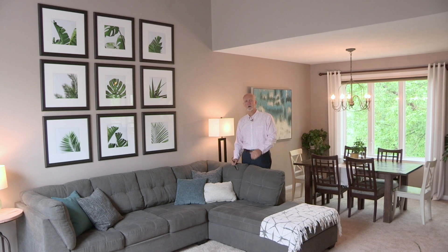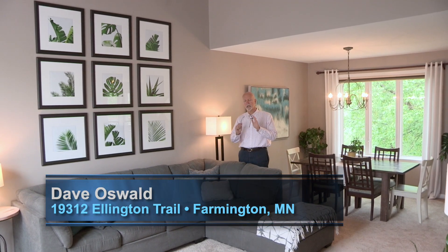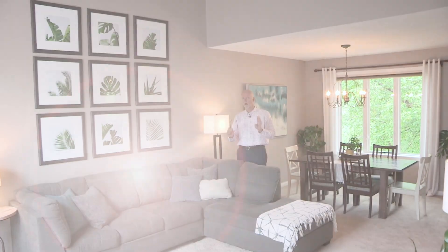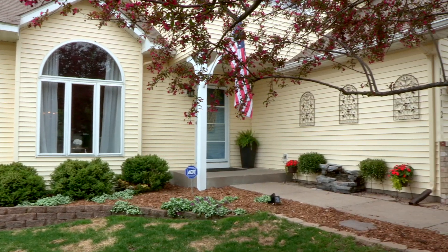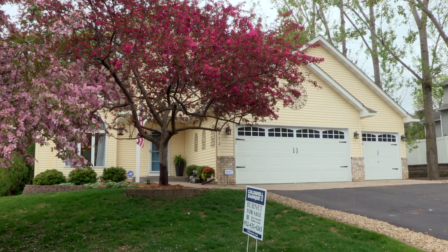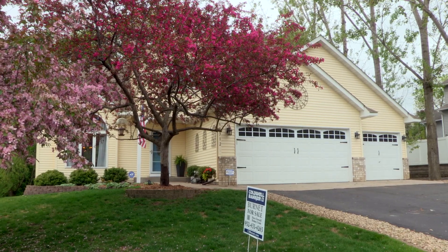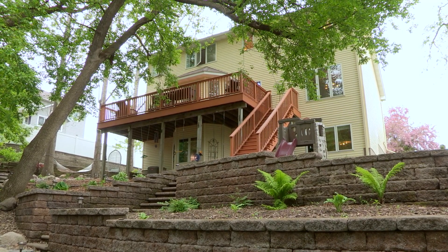Hi, I'm Dave Oswald. Thanks for joining me today on tour at 19312 Ellington Trail in Farmington. Today I'm going to show you a beautiful four-bedroom, four-bathroom, three-car garage modified two-story that will absolutely look like new construction because of all the updates and colors and everything. You're just gonna love seeing this house today.